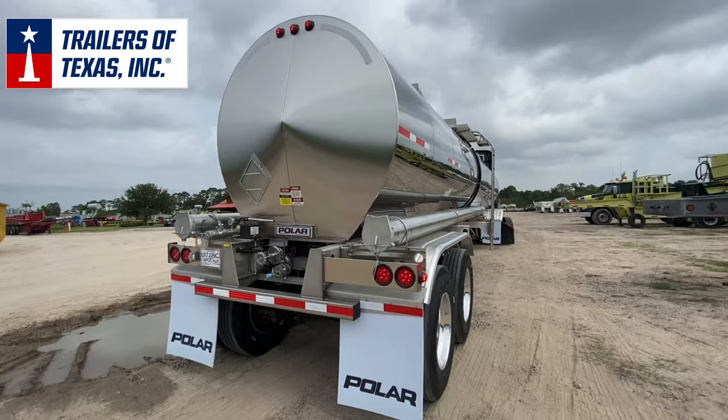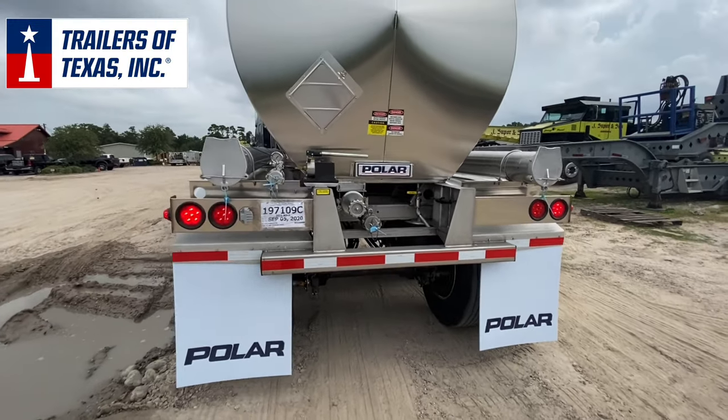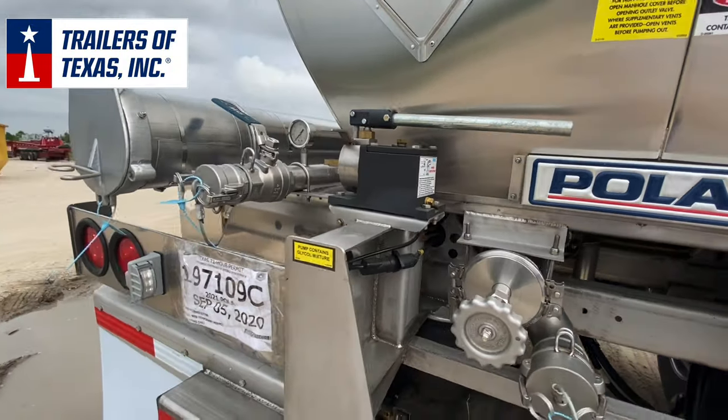One hose tube is located on each side. It has a stainless steel frame and Hendrickson air ride suspension, eight aluminum wheels, and eight 11R 22.5 tires.